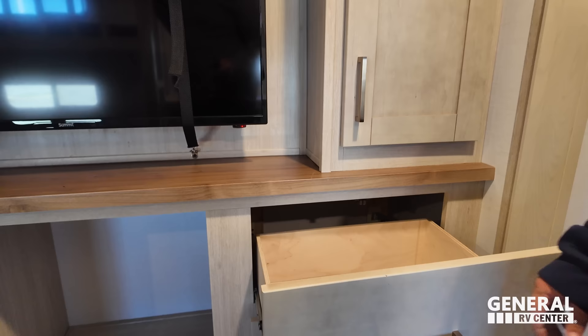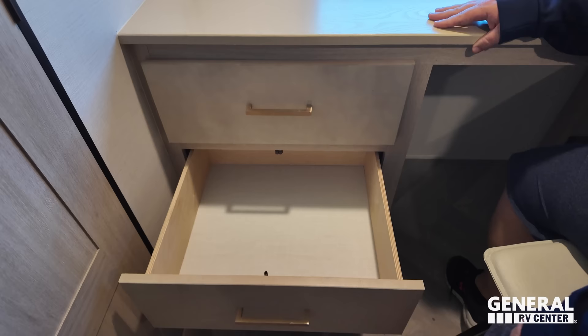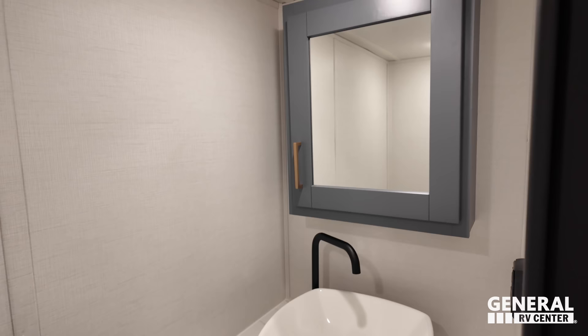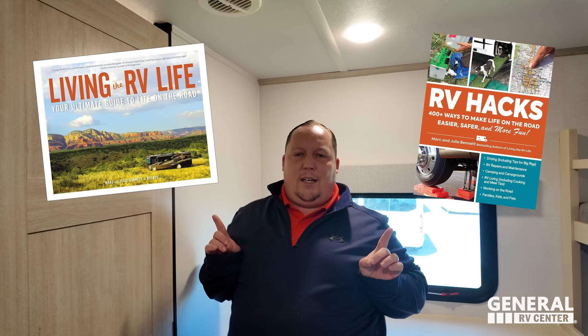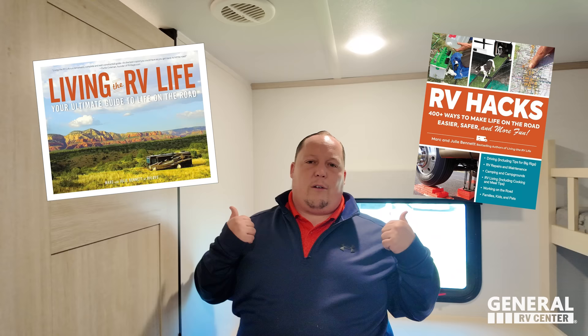There's probably people that just want to remove the bunks altogether, and they probably can. But they've got to keep this side. Look at this nice office area — set up your laptop, you've got power, USB and USB-C. Nice drawers here. Talk about the ultimate remote worker — writing their memoir with a great view of the lake or campground, and having their own private bathroom. Shoutout to RV Love — Mark and Julie Bennett — for their books on full-time RVing.